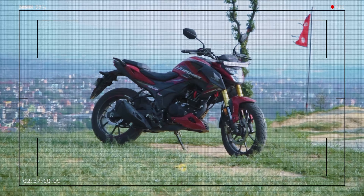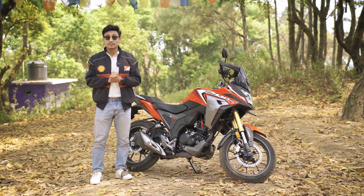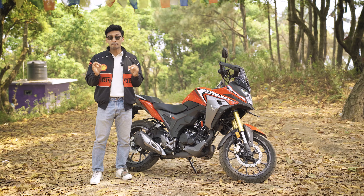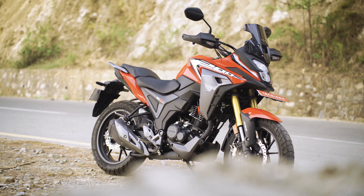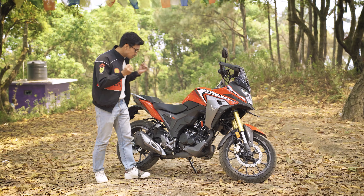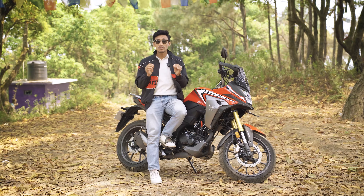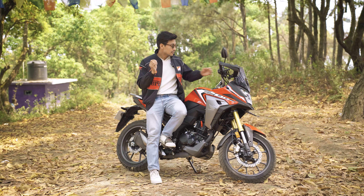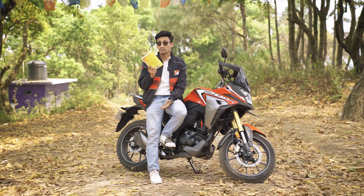Honda Hornet 2.0 — there is a coincidence that the platform is the same, the same build, the same performance, just with adventure tourer packaging. Now, this review could simply be treated as the same as the Honda Hornet 2.0 but with adventure styling. But if I do that, I would be judging a book by its cover.